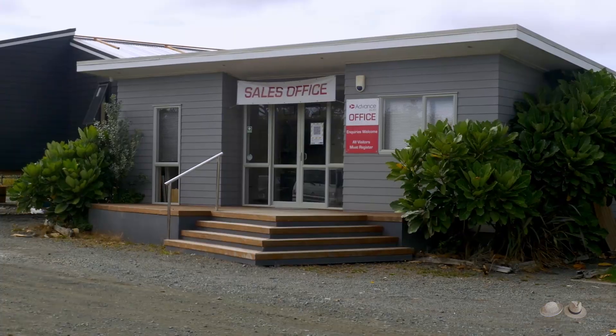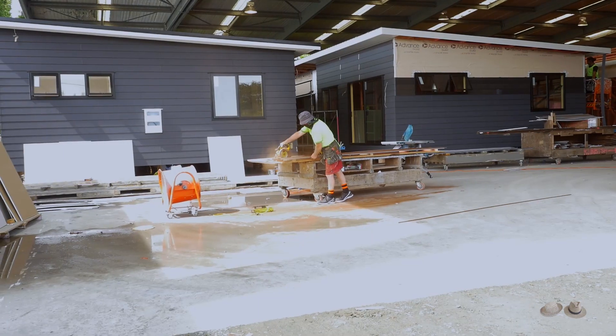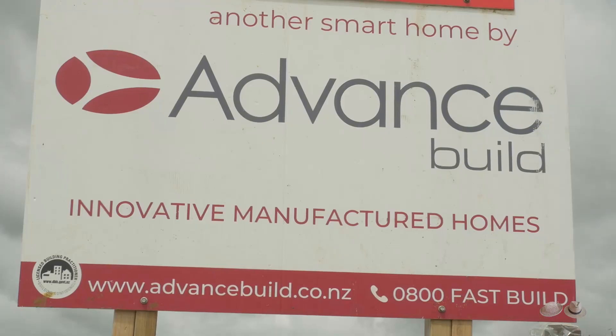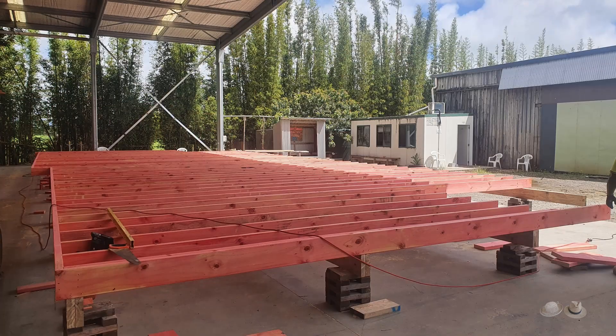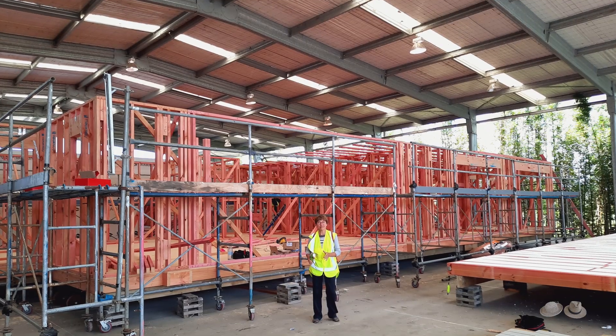And then we came across AdvanceBuild — a company which decided to build houses in the factory and deliver them on site by road. They have a catalogue of standard designs but were more than happy for us to modify the one which was close to what we wanted.